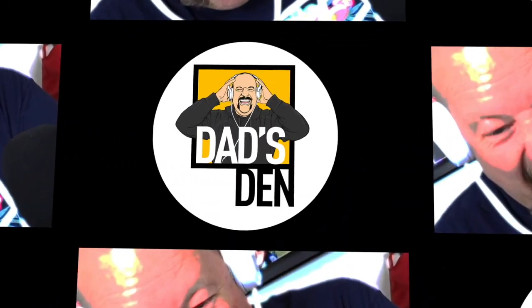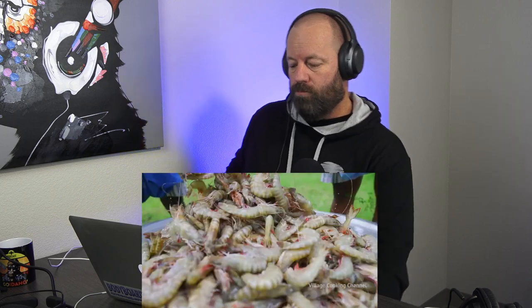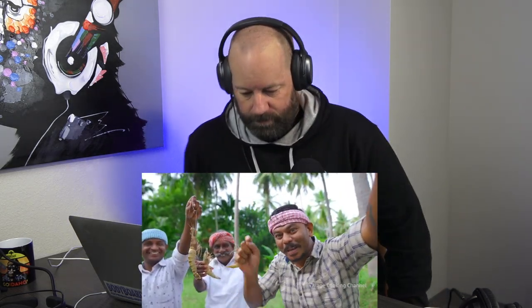My name is Ken, welcome back to another episode of Dad's Den, thank you so much for being here today. Village Cooking Channel tiger prawns — petty petty crispy shrimp recipe. I love these guys, one of my favorites. This Dad's Den video was made possible thanks to support from viewers like you. Love the energy, got my diet Coke, I'm ready to go.